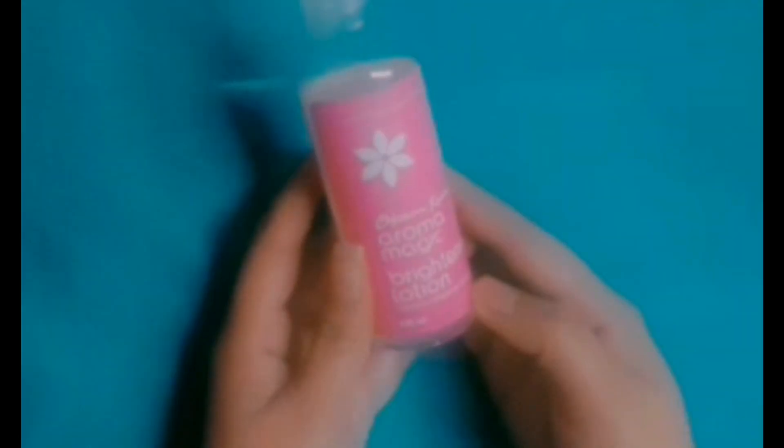The quantity is 100 ml and its MRP is ₹165. If you buy it online, you can get it at a discounted price. I will give you a link in the description.